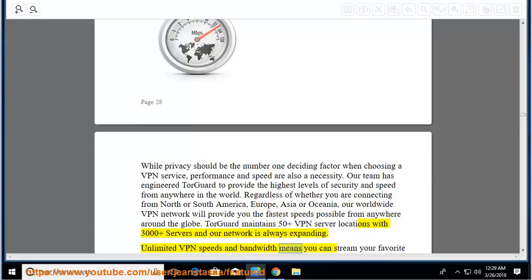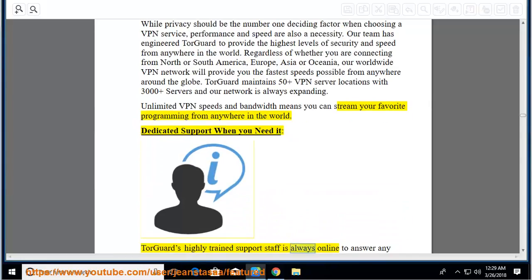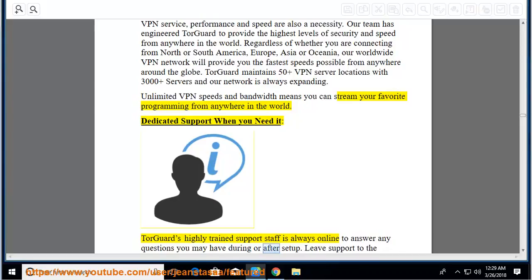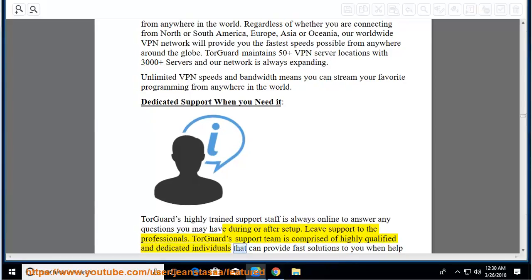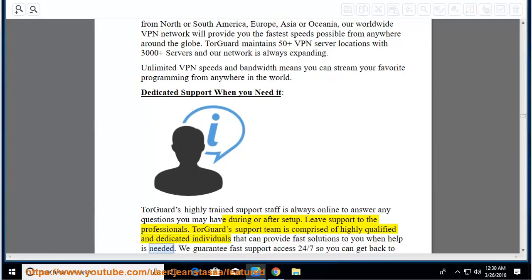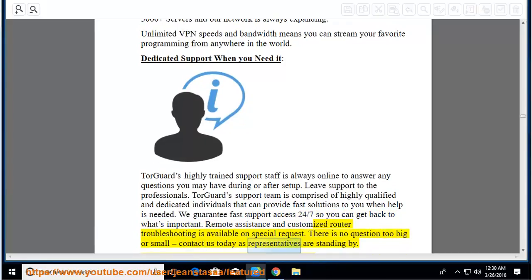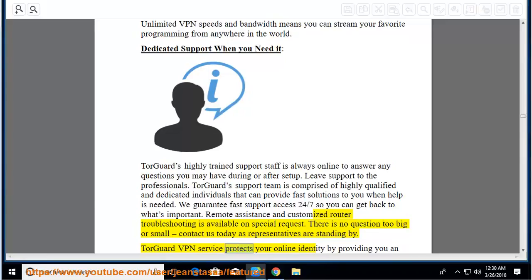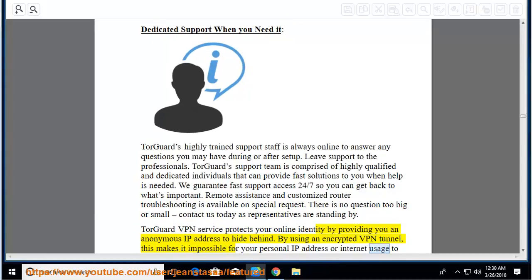Unlimited VPN speeds and bandwidth means you can stream your favorite programming from anywhere in the world. Dedicated support when you need it: TourGuard's highly trained support staff is always online to answer any questions you may have during or after setup. TourGuard's support team can provide fast solutions when help is needed. They guarantee fast support access 24/7. TourGuard VPN service protects your online identity by providing you an anonymous IP address. By using an encrypted VPN tunnel, this makes it impossible for your personal IP address or internet usage to be captured.